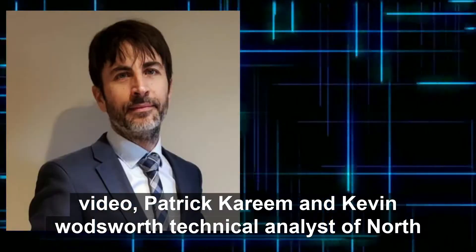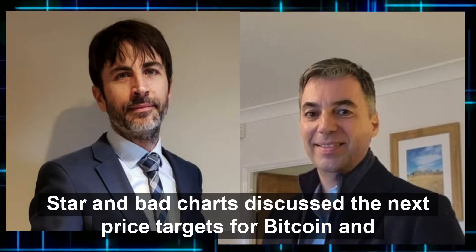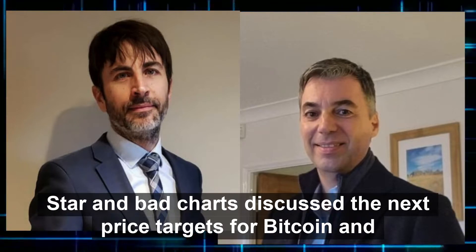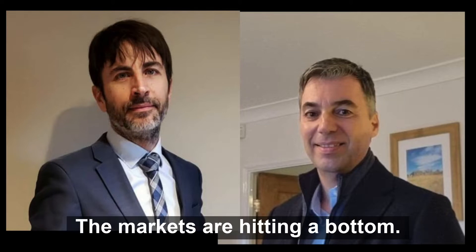In this video, Patrick Karim and Kevin Wadsworth, technical analysts of Northstar and Badcharts, discuss the next price targets for Bitcoin and gold. The predictions are clear for them: the markets are hitting a bottom.